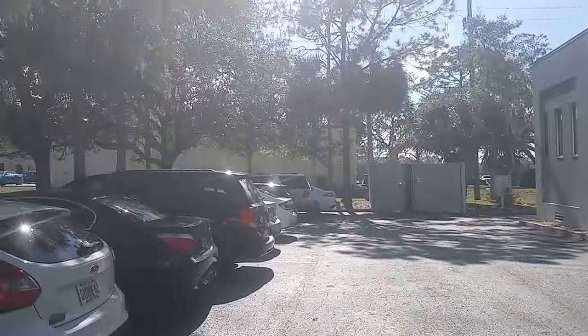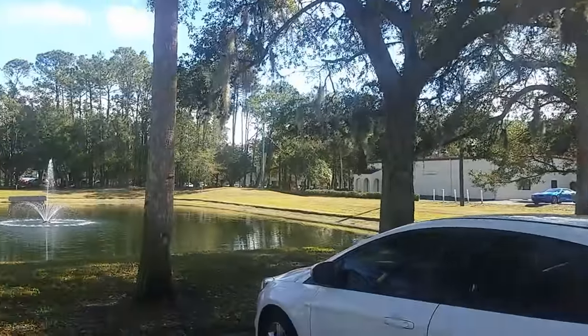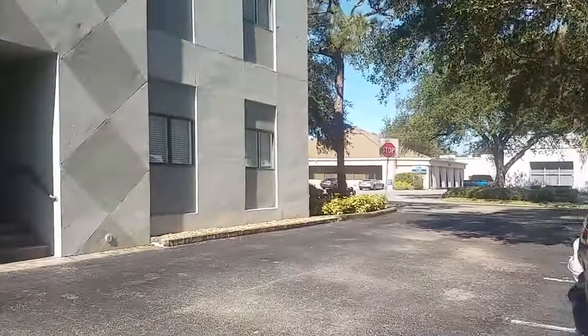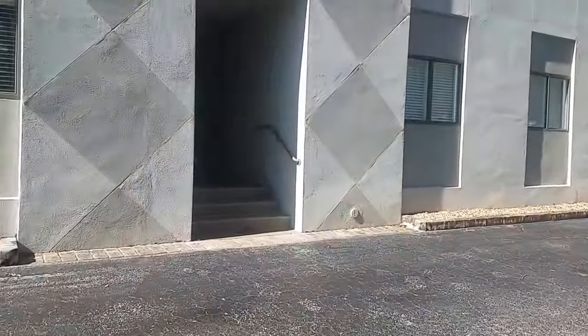This is the building on Cattlemen. We're just north of Bee Ridge, and this is 900 square feet that is kind of sublet from Physical.